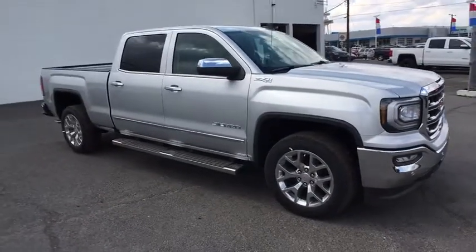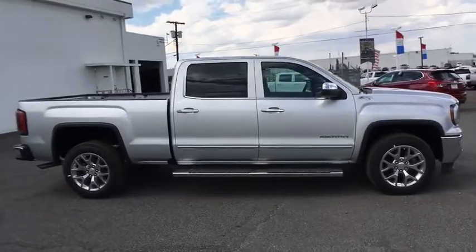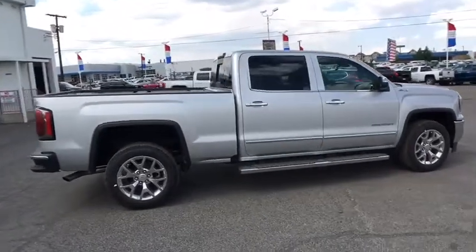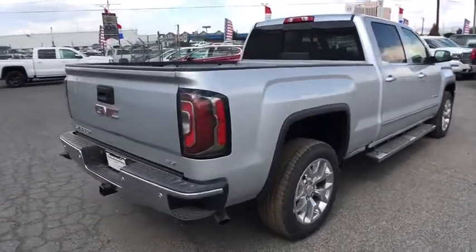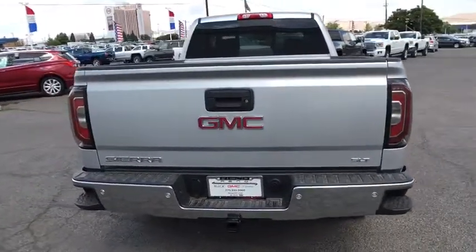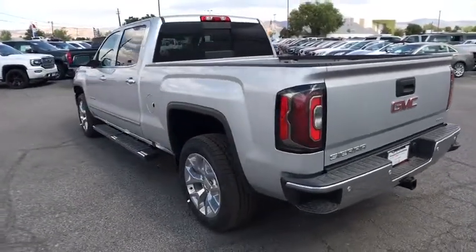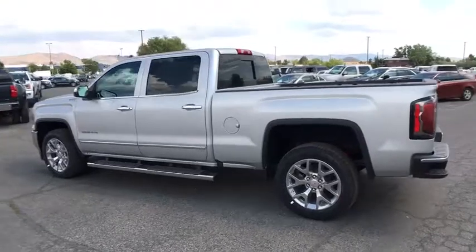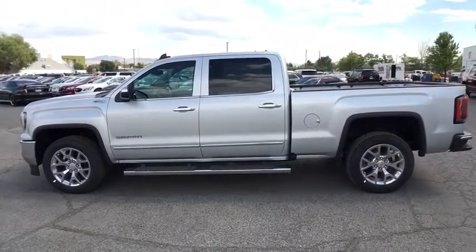The 2017 GMC Sierra 1500. The Sierra 1500 offers a 5-star frontal and side crash test rating, and a combination of mechanics and aerodynamics that give it better conventional V8 fuel economy than any competitor. Sierra 1500 now comes standard with a Vortec 6.2-liter and 5.3-liter V8 engine and an electronically controlled automatic transmission that combines high-max hauling capability with precise control.